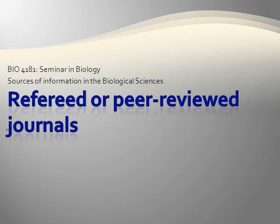Have you ever had a colleague or friend read your paper before you turned it in? You probably wanted to make sure the paper made sense, that you presented your facts correctly, and that the paper was of acceptable quality.